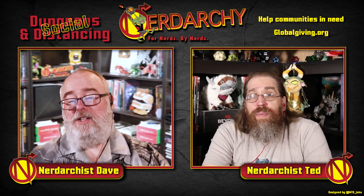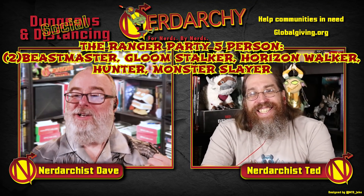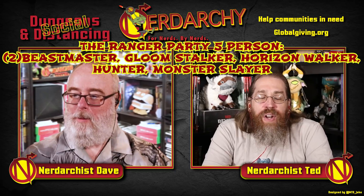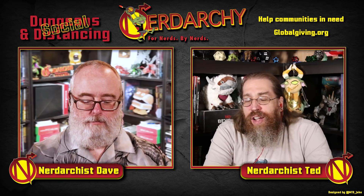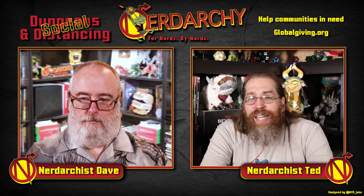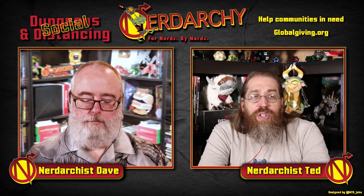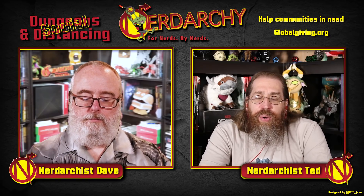For a six-person party, we're going to double down on being controversial and go with two Beastmasters, one Gloomstalker, a Horizon Walker, a Hunter, and a Monster Slayer. We're going to double up on the Beastmaster for scouting, as an extra damage soaker. They're not going to last super long in a high-level game, but there's nothing to say this is a super high-level game. Both Dave and I have played Beastmaster Rangers and had a lot of fun with them. Who cares about the controversy?